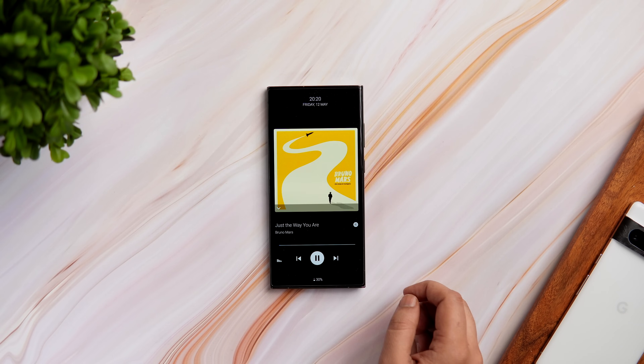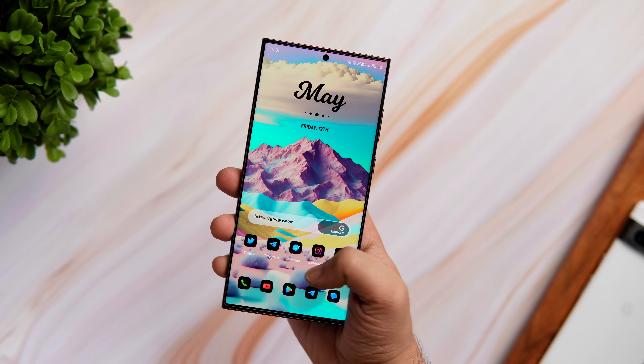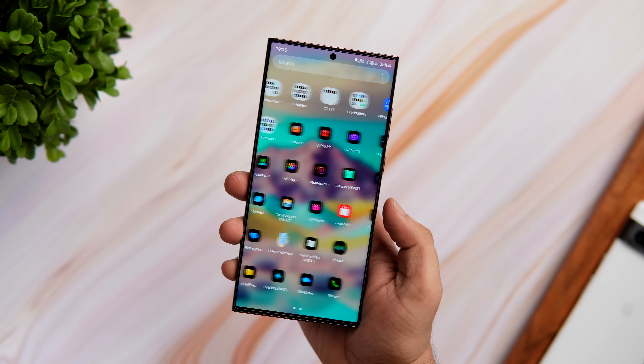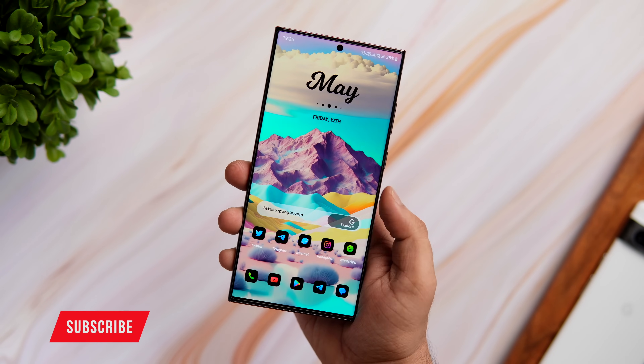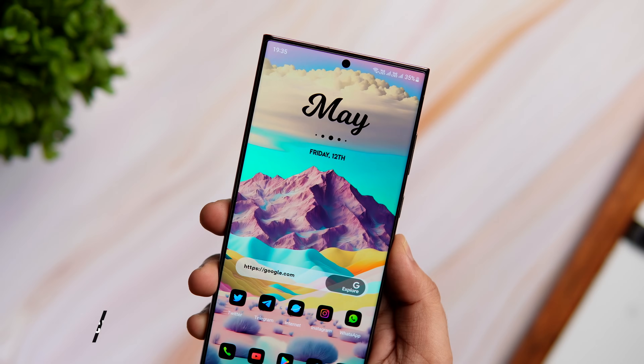That's pretty much it for this video. These are some amazing customization apps that will help you customize your Android phone like a pro. If you guys liked this video, be sure to hit that like button. Subscribe to this channel if you haven't already. I am Mr. Android and I will see you guys in the next one.